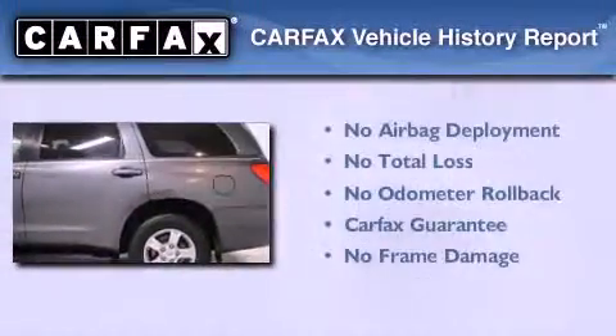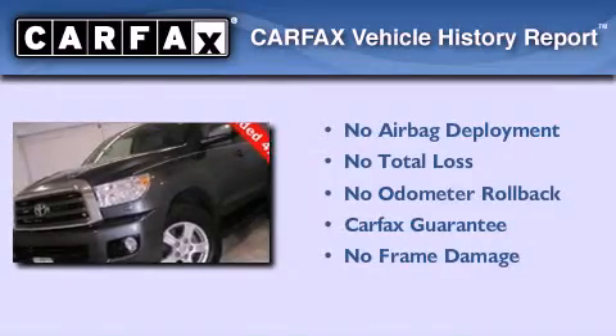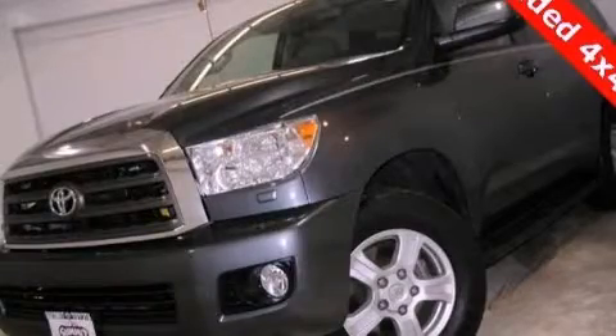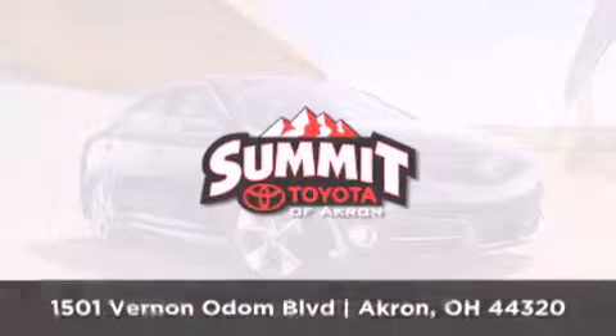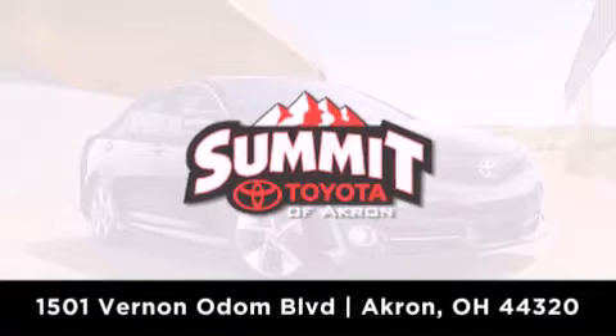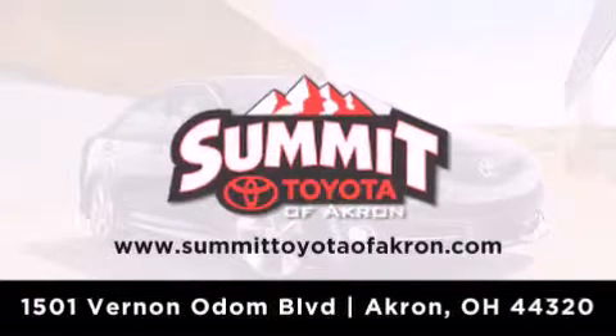Not to mention that this Toyota qualifies for the Carfax Buy-Back Guarantee. Contact us today to schedule your opportunity to see this automobile in person. Summit Toyota of Akron is conveniently located at 1501 Vernon Odom Boulevard in Akron. Contact us today to find out about our financing specials or visit us at SummitToyotaOfAkron.com.